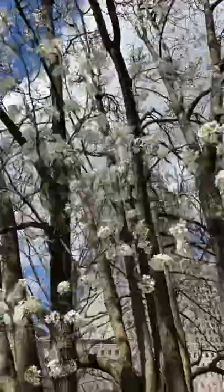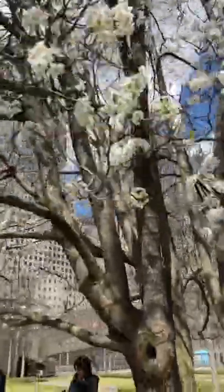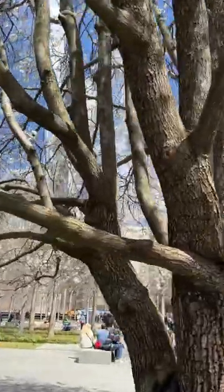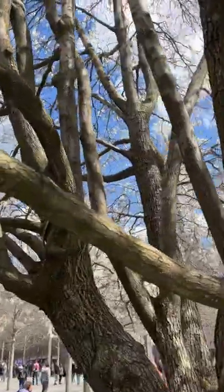If you look at the tree, you will see where the bark is rough and then where the bark is smooth. The smooth bark is where the tree has grown since the 9-11 attacks, and it stands today as a reminder